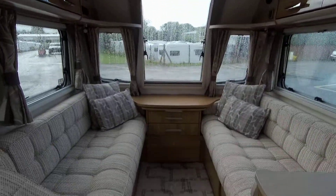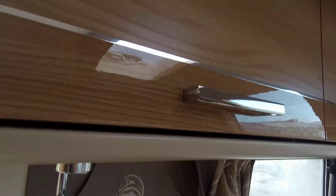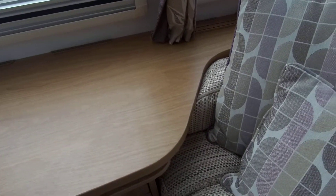The Valencia's layout features a fixed French bed to the rear, and behind this is a full width washroom with a separate enclosed shower, storage, linen bin, separate toilet, sink vanity unit and shaving mirror.